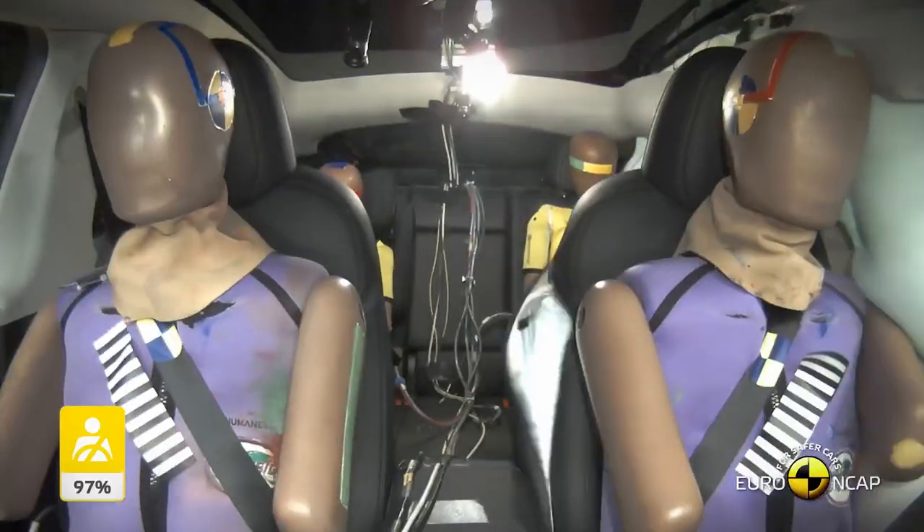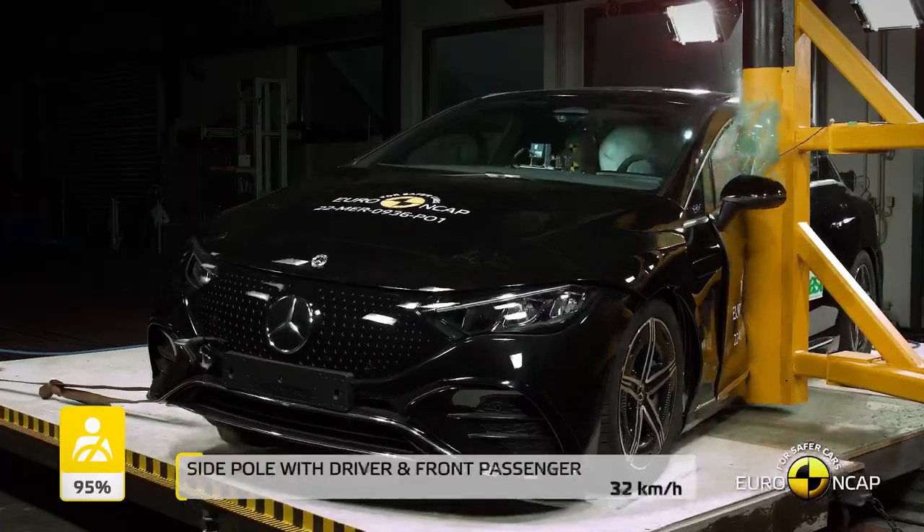Euro NCAP has been going for 25 years and in that time it's crash tested hundreds of cars. I'm here with Matthew Avery from Thatcher Research that undergoes all the testing for the UK. So Matthew, what can you tell us about the testing?